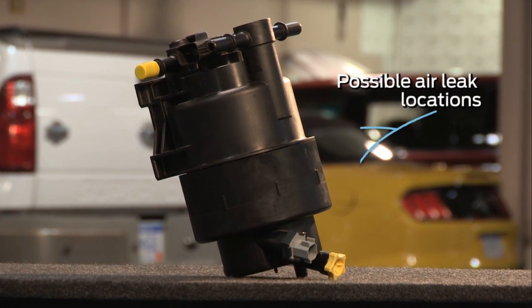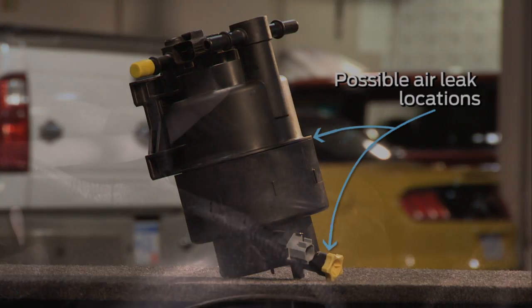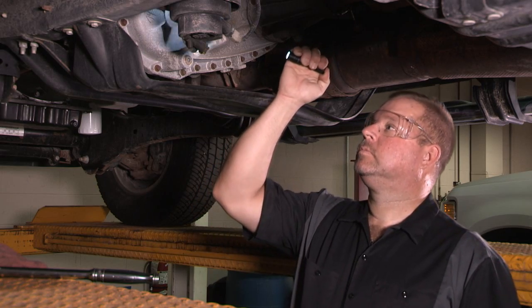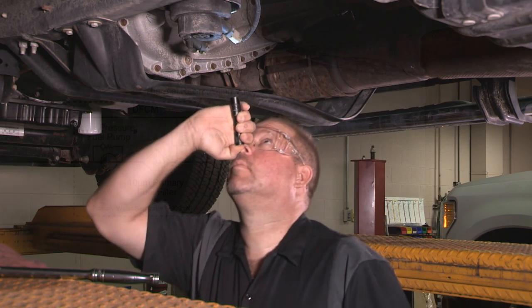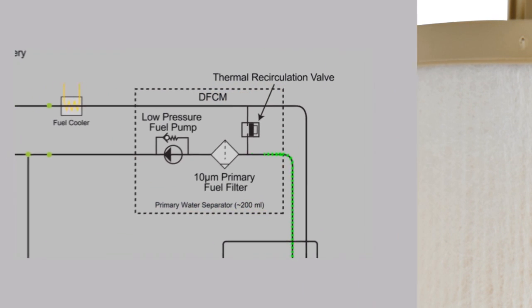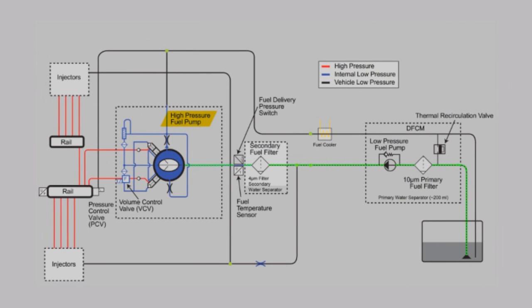Sometimes it can cause the fuel system to leak or pull in air, and that can make a noise. Or a low-mileage concern could mean the system is leaking. Checking the fuel system before you replace the fuel pump can prevent a costly over-repair. The diesel fuel conditioning module separates water from fuel and stores that water. It then pressurizes the fuel from the tank to feed the high-pressure fuel system and routes return fuel to the tank or engine based on the fuel temperature.